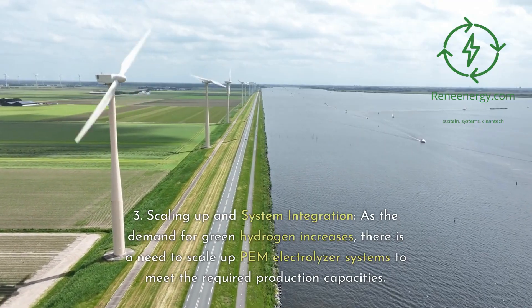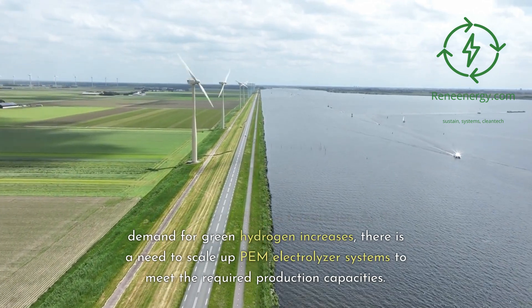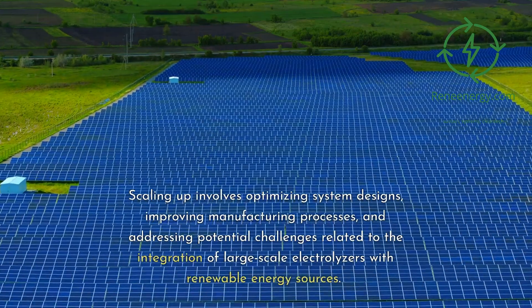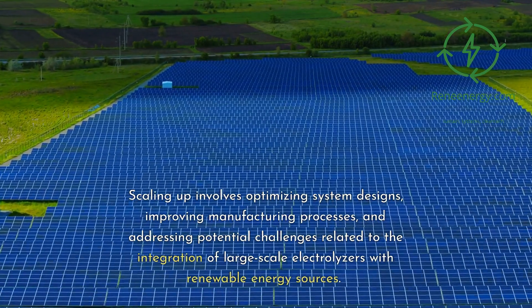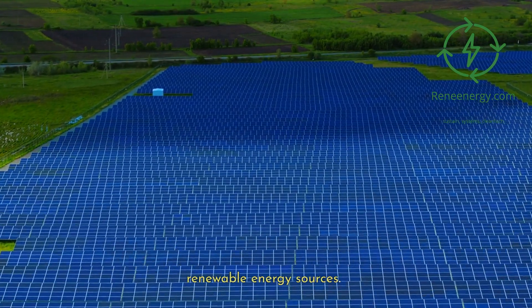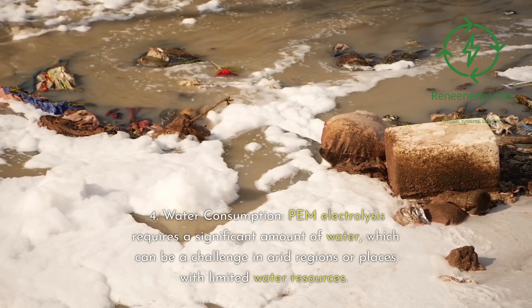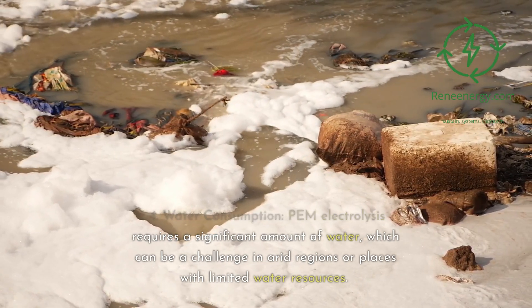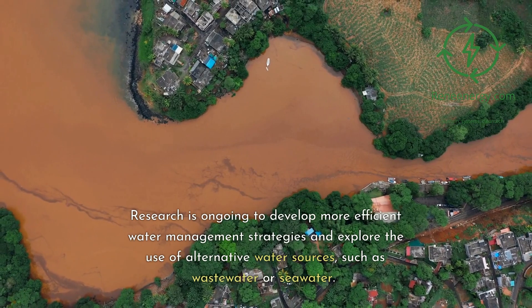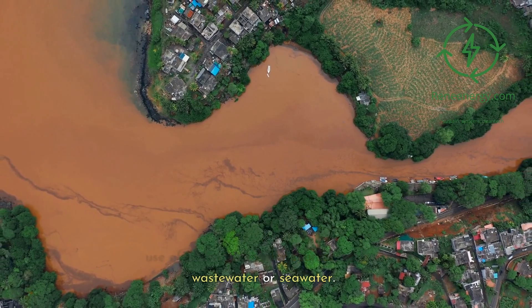3. Scaling Up and System Integration: As the demand for green hydrogen increases, there is a need to scale up PEM electrolyzer systems to meet the required production capacities. Scaling up involves optimizing system designs, improving manufacturing processes, and addressing potential challenges related to the integration of large-scale electrolyzers with renewable energy sources. 4. Water Consumption: PEM electrolysis requires a significant amount of water, which can be a challenge in arid regions or places with limited water resources. Research is ongoing to develop more efficient water management strategies and explore the use of alternative water sources, such as wastewater or seawater.